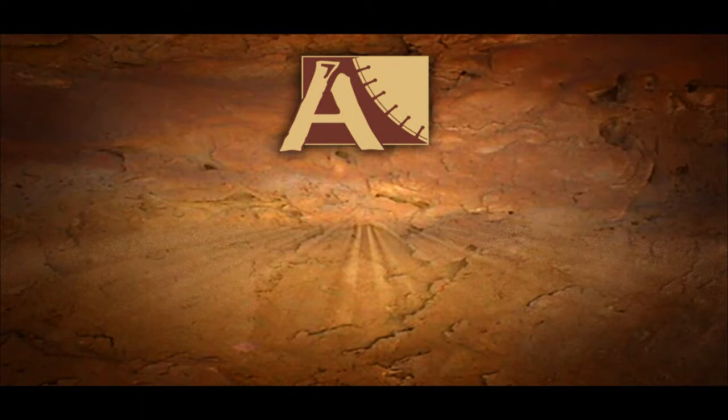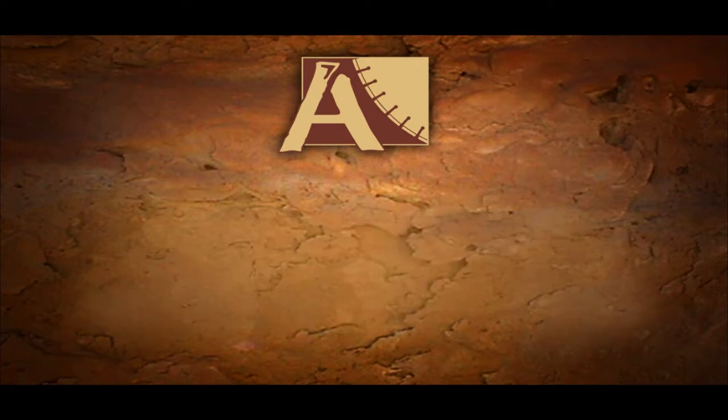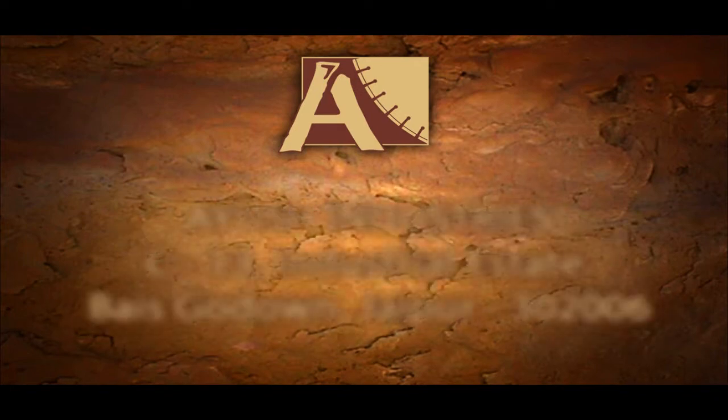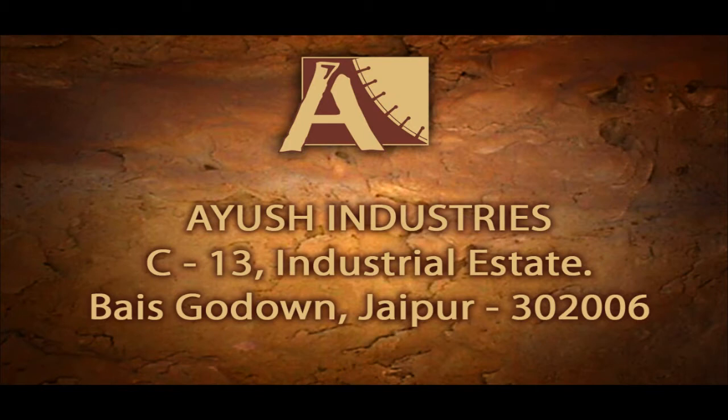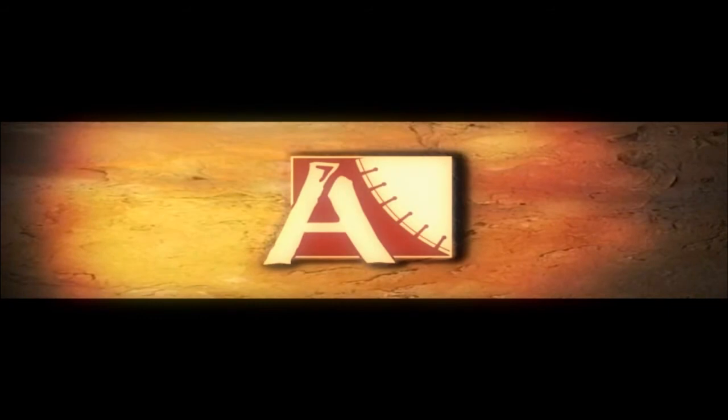A complete set of information about the products and their features can be found at its website www.ayushindustries.com or from its office at C-13 Industrial Estate, Vaisgodown, Jaipur, Rajasthan. Aiyush Industries — Fine Business, Finest Cutting.